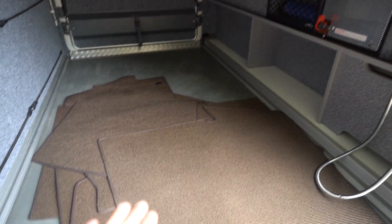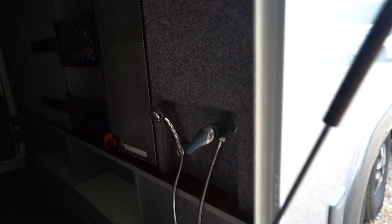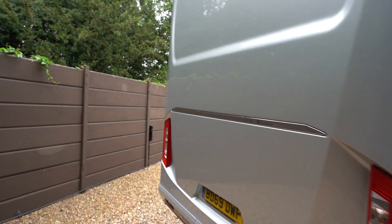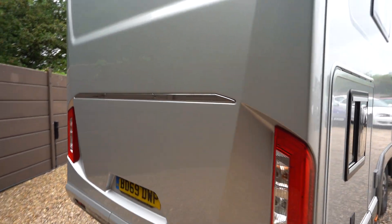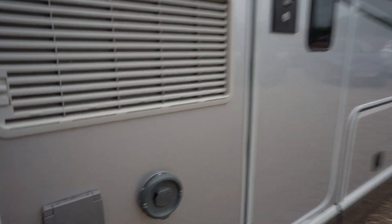You've got your carpets here, freshly cleaned. External water shower. A nice heavy-duty door. At the rear we have a reversing camera up top. External barbecue point. Electric entrance step. Let's make our way inside.